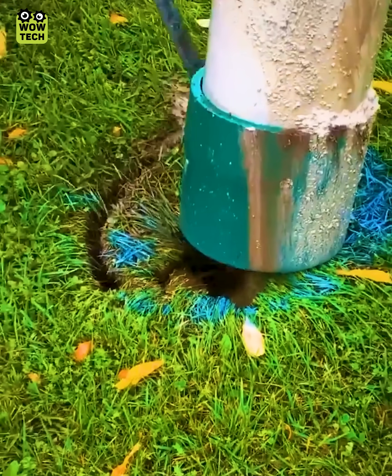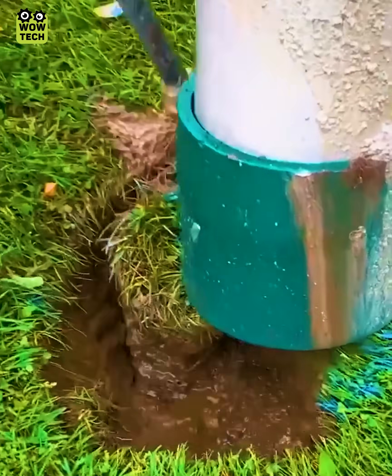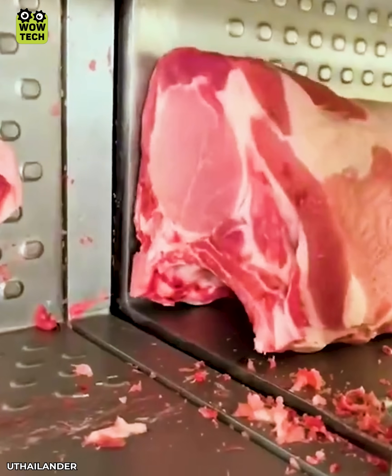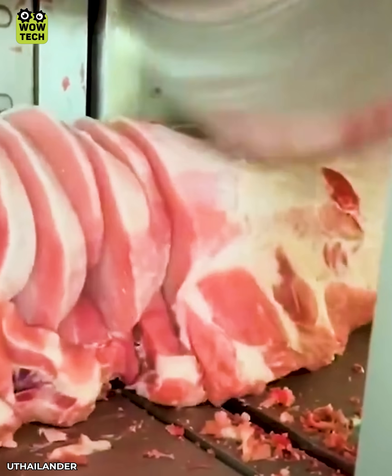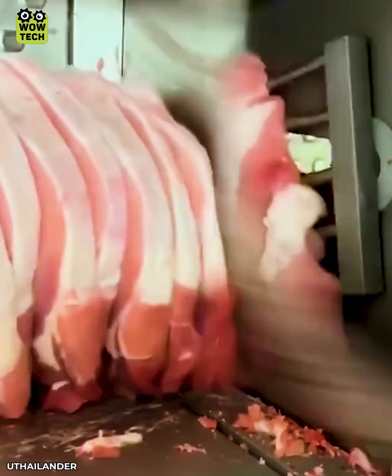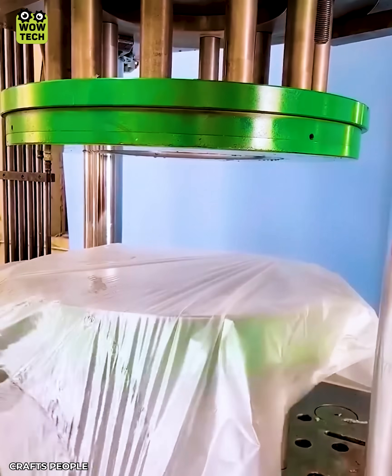The combination of a vacuum excavator and a pump makes digging holes easier. A stainless steel barrel is fabricated using this method.